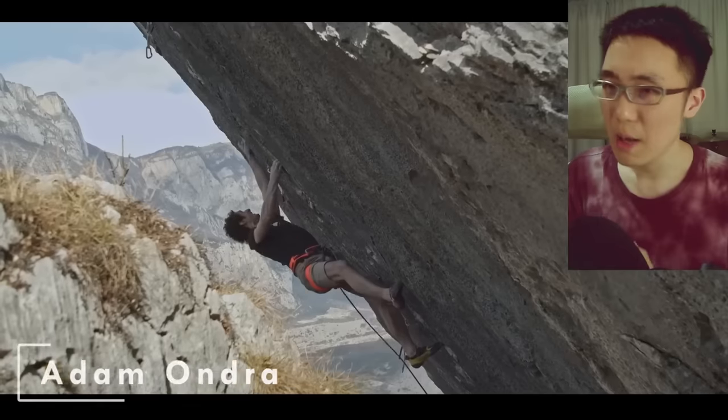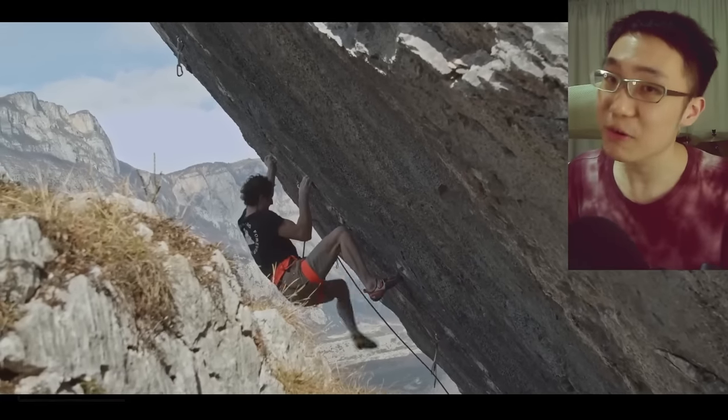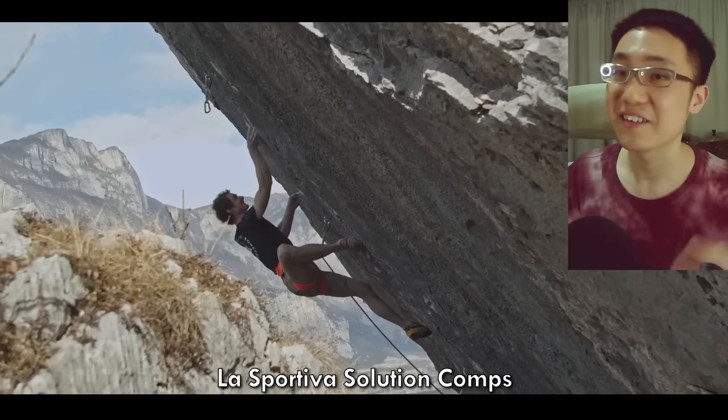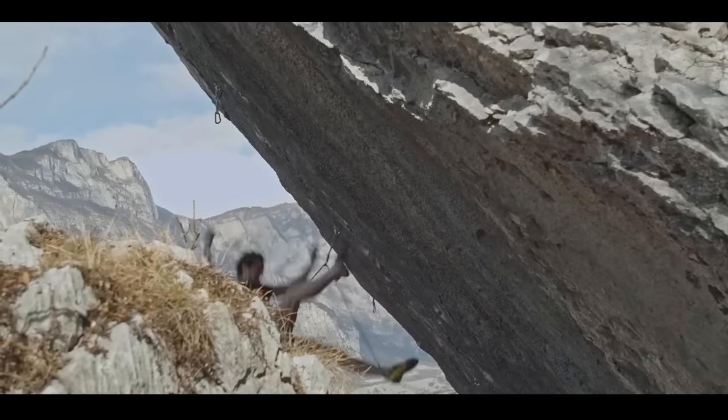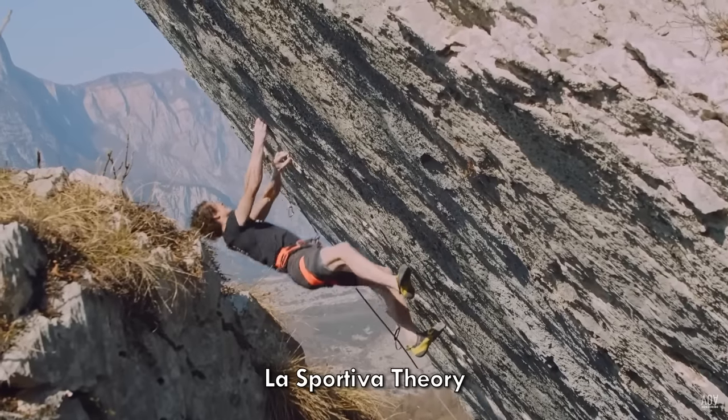But what does the greatest climber of all time, Adam Ondra, use? Adam Ondra used the La Sportiva Solution Comps to send the hardest route in the world, Silence 9C. He mainly uses the La Sportiva Theories for bouldering and Solution Comps for lead competitions.